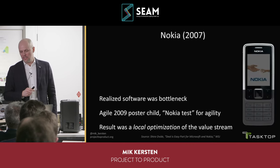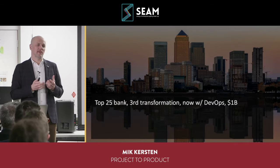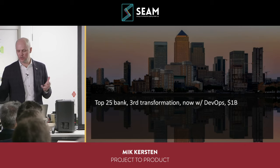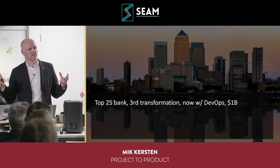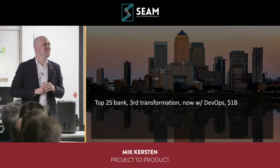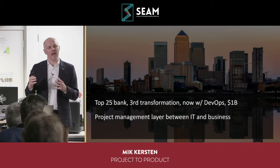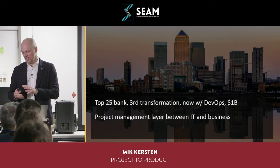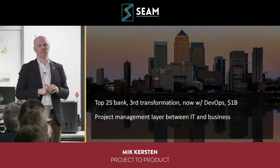I'm going to skip the Nokia story and go into a big bank story. This is a pretty typical example — one of the threads in the book — where this bank is now on its third transformation, this time with DevOps. I realized that the way everything is being measured is through project management. Budgets, costs, and activities are the measurement layer.